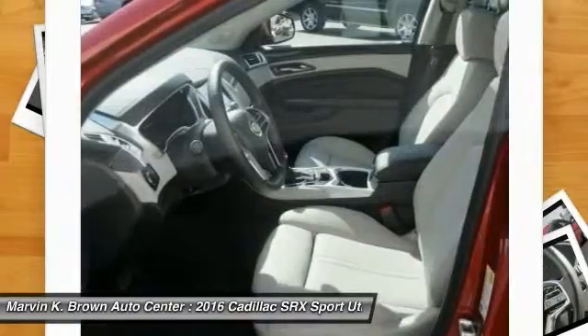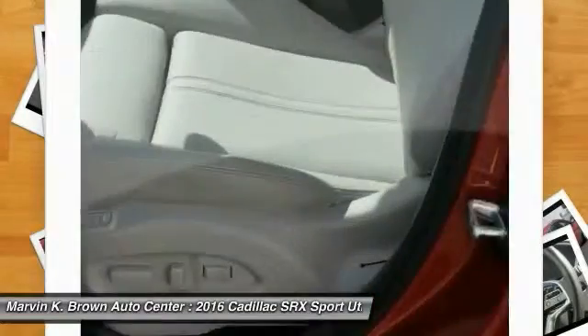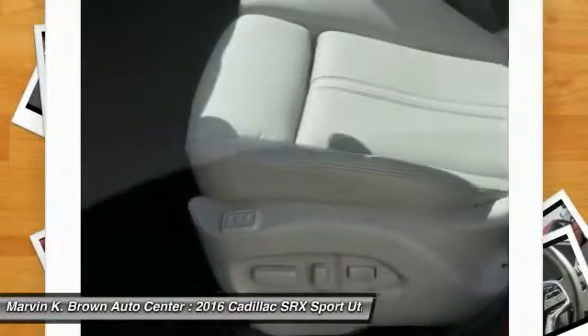Bluetooth. This beauty is sure to make you the talk of the neighborhood. So call or drop in for a test drive today.